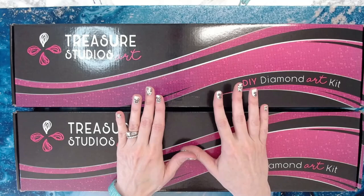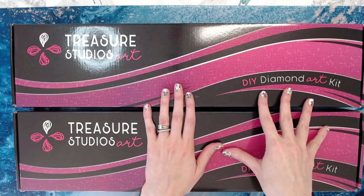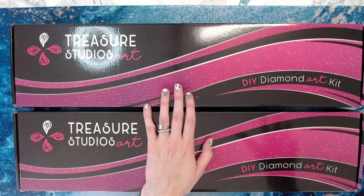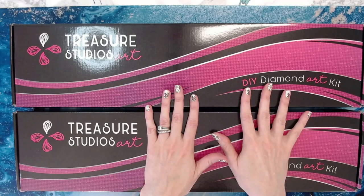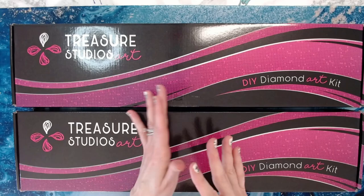I was okay with the wait. I know it takes a while to get diamond paintings from TSA, and the reason is that these diamond paintings are made to order. Once you order, Rachel and Peter send your order to their warehouse and have it made for you, so it goes through the process of being made and then shipped from China to where you are. It does take some time, but it is so worth the wait.